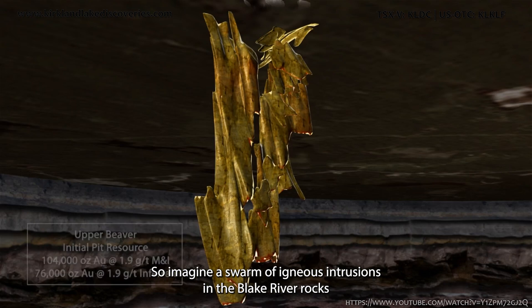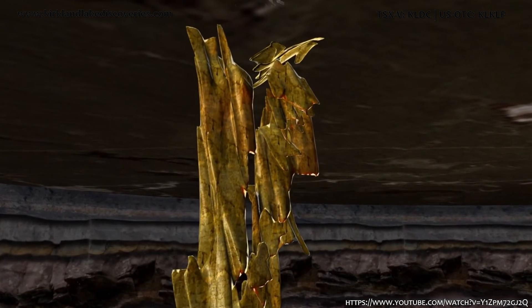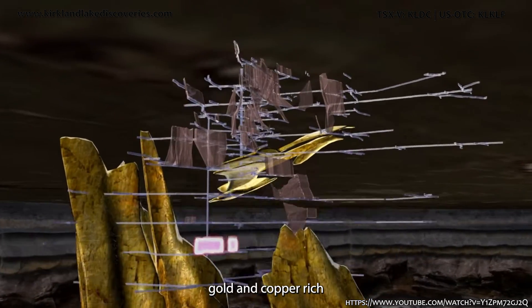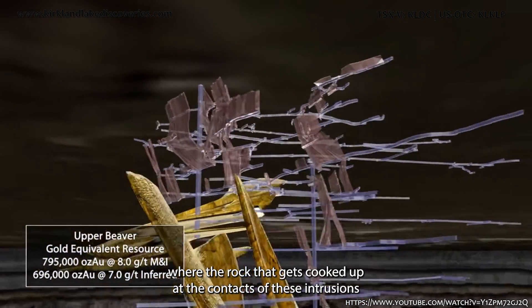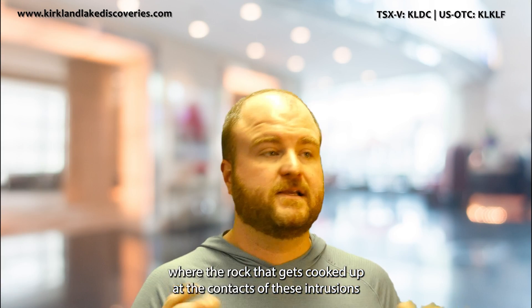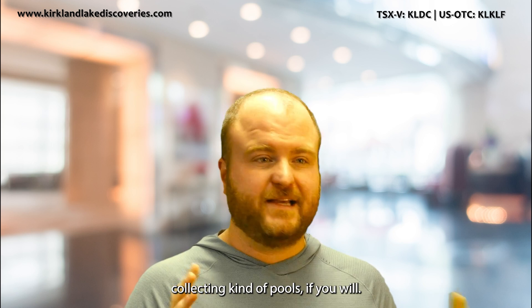Imagine a swarm of igneous intrusions in the Blake River rocks, and then surrounding those intrusions you get various types of mineralization — gold and copper rich — where the rock gets cooked up at the contacts of these intrusions, creating little elbows and bends, different kinds of veins, different collecting pools if you will.